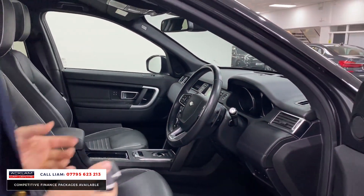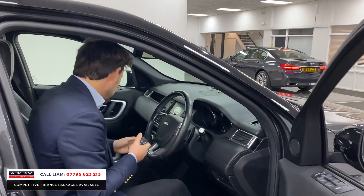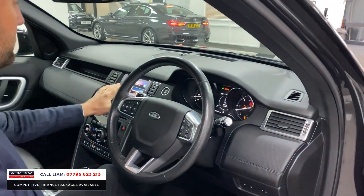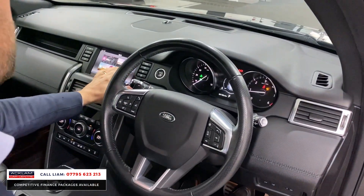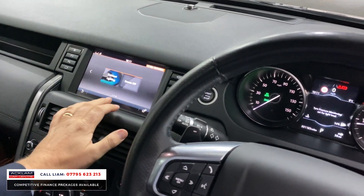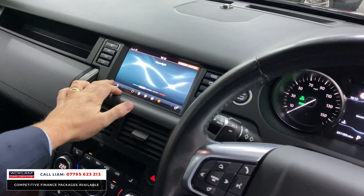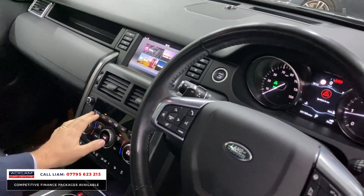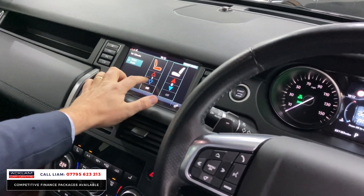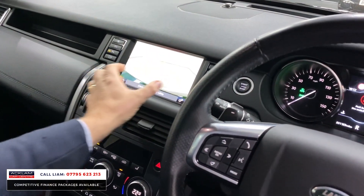It's got a heated steering wheel. This car's got a facelift navigation system as well — a lot of the other Discovery Sports haven't got this system. It's more up-to-date, more usable, friendly, and just more updated, which has got the in-control apps. It's got ambient lighting with different colours. If you go into seats and press the seats, you can see front seats — you've got heated and you've got cooled. If I put it into reverse, you can see the little yellow lines on the camera.